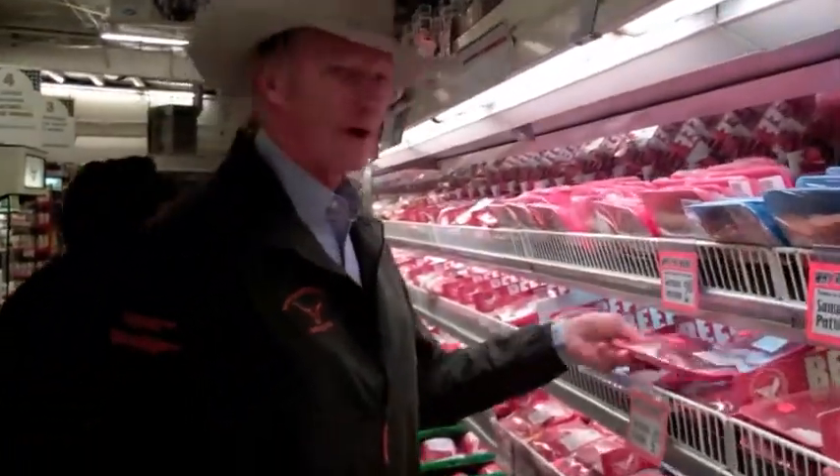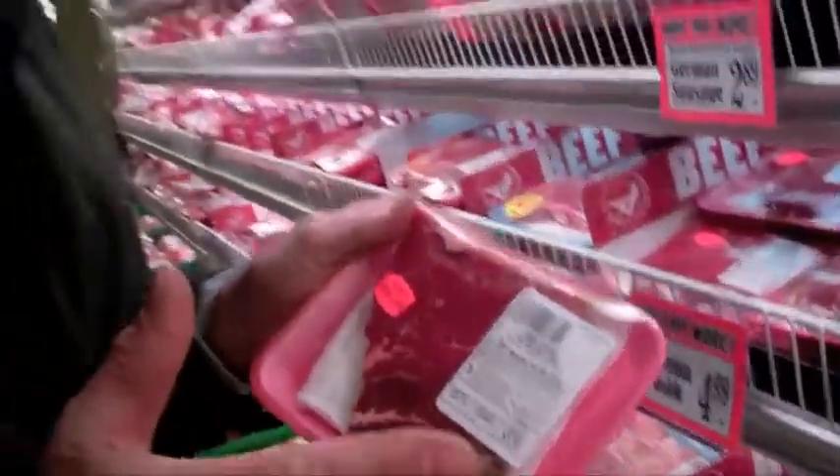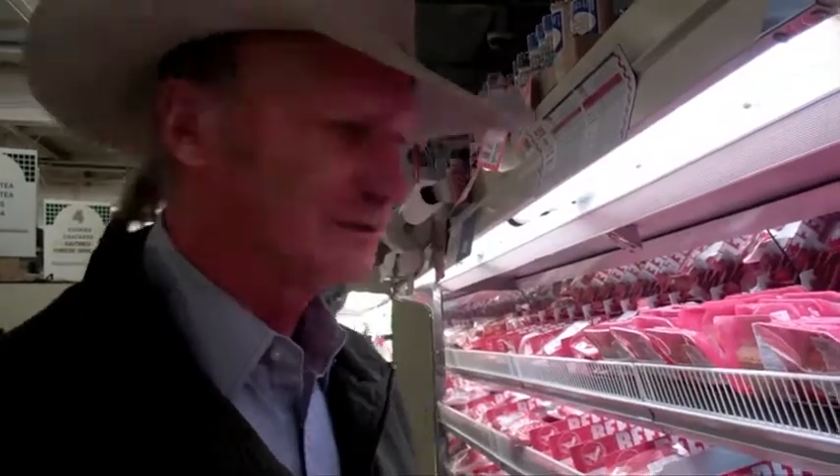The next steak is real popular — the top sirloin. That comes from the cut of the loin closest to the rump.